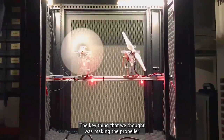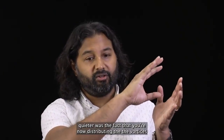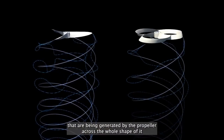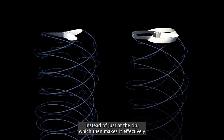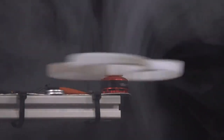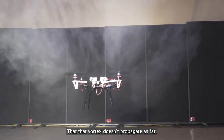The key thing we thought was making the propeller quieter is the fact that you're now distributing the vortices that are being generated by the propeller across the whole shape of it, instead of just at the tip — which makes them effectively dissipate faster in the atmosphere. That tip vortex doesn't propagate as far, so you're less likely to hear it.